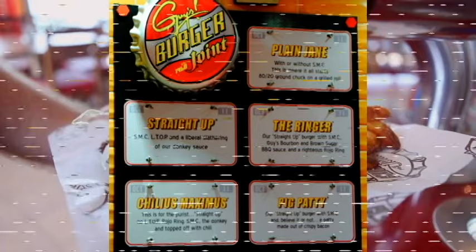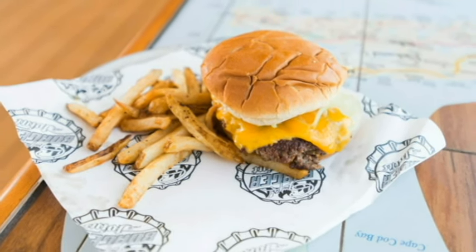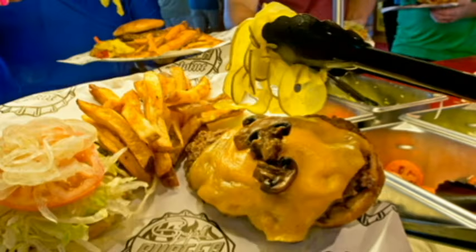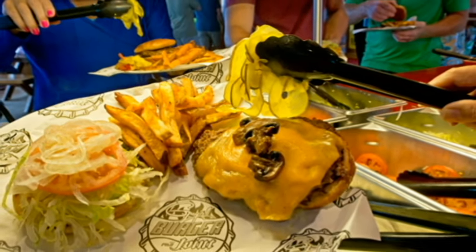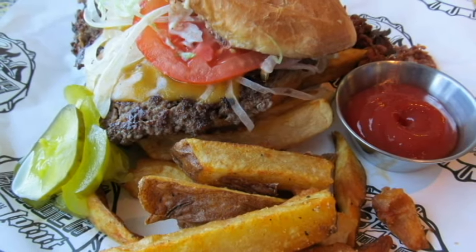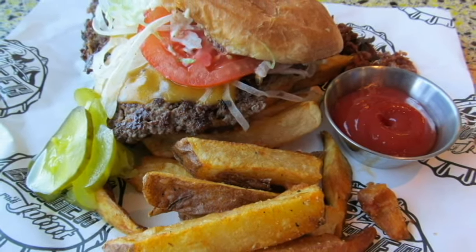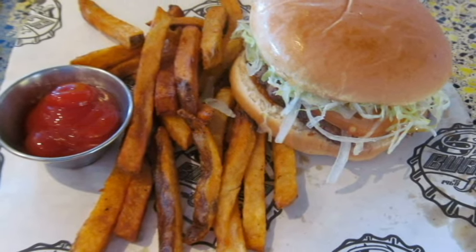First we have the Plain Jane. It's a regular burger, just plain with no toppings. You can get it with or without cheese, then take it to the toppings bar and build your own. Next, the Straight Up. This burger has lettuce, tomato, onion, and pickle, topped off with Guy's Donkey Sauce.